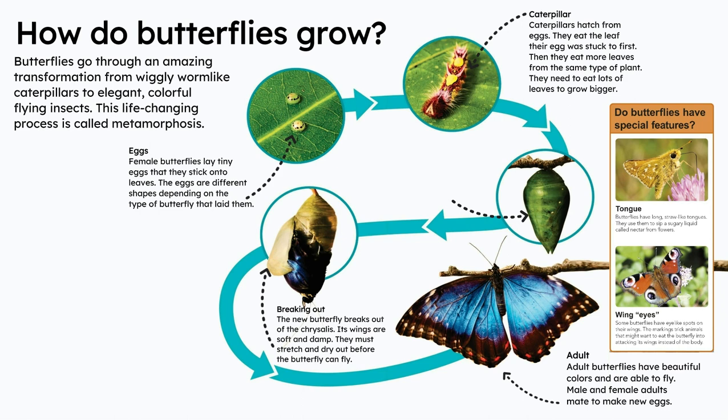Butterflies aren't the only animals that go through the process of metamorphosis. Frogs change from eggs called frog spawn to fish-like tadpoles, then grow legs and arms.